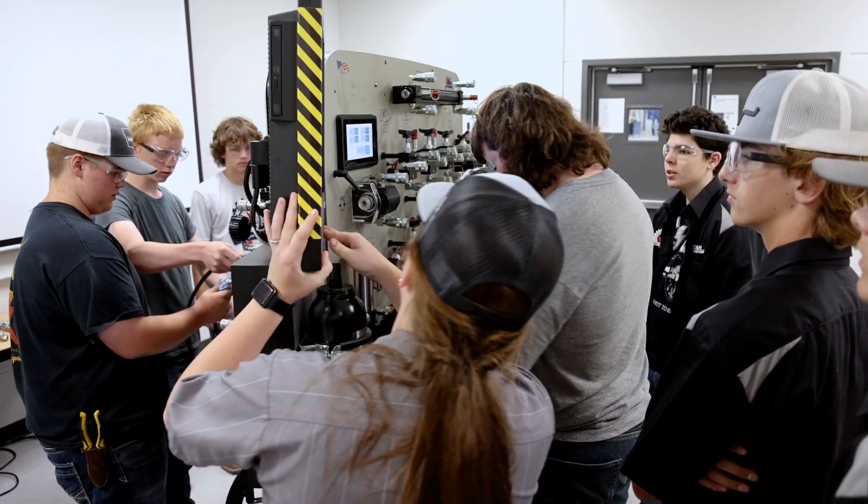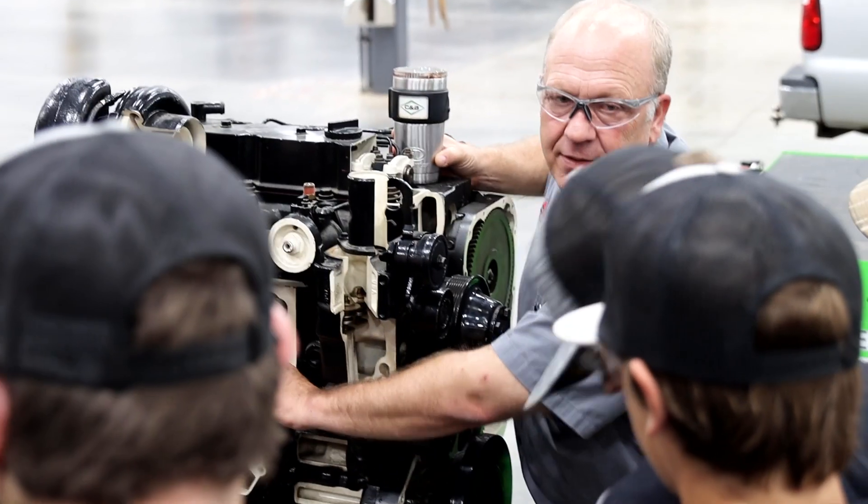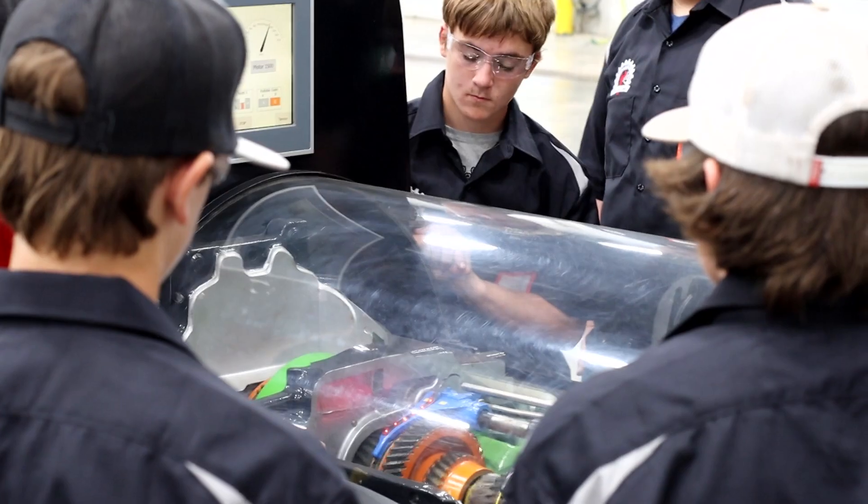This is Titan Machinery Diesel Camp, a summer experience that focuses on diesel technology. Freshmen and sophomores entering high school get a chance to see the inner workings of machines firsthand.